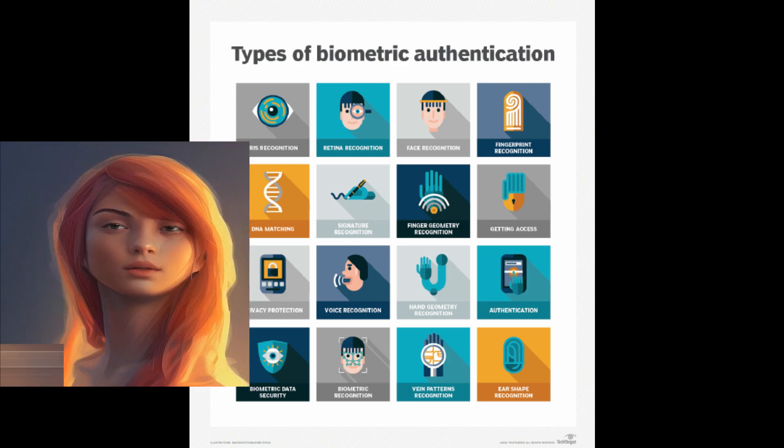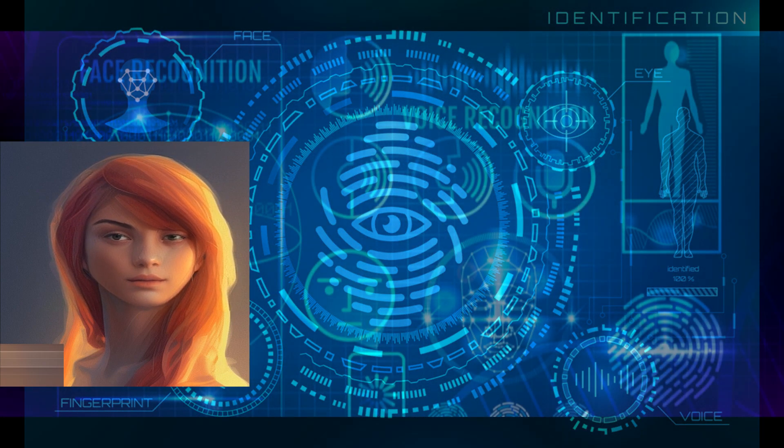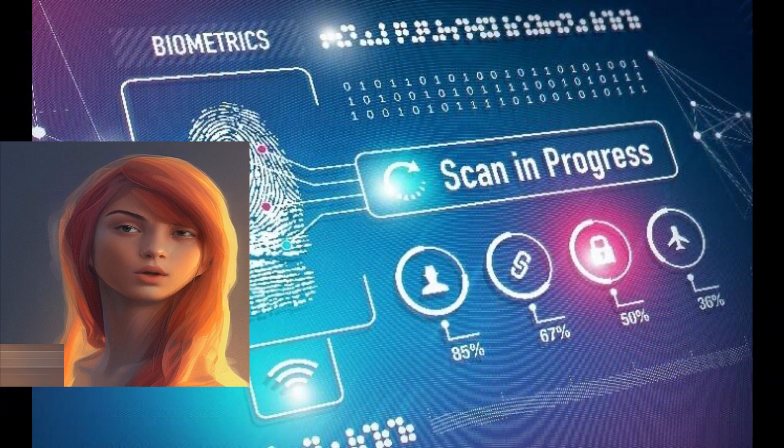Opening shot of a person placing their finger on a fingerprint scanner. Biometric technology is changing the way we think about security. With biometrics, we can use unique physical characteristics to identify and authenticate individuals.